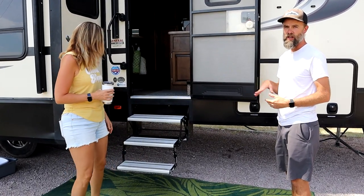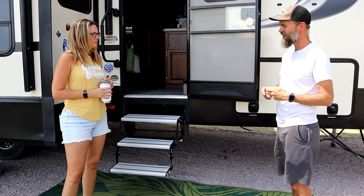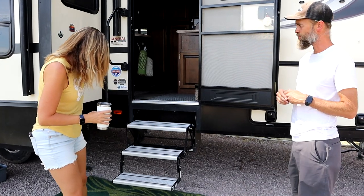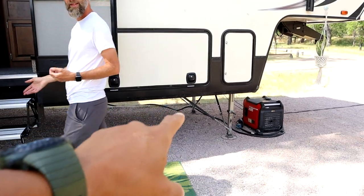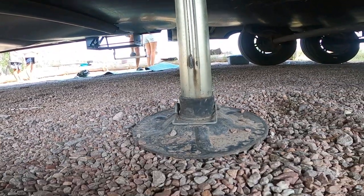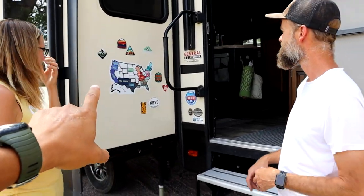This rig comes with a six-point auto leveling system and it's been great — we really haven't had any issues. Every now and then in a funky spot we manually level it, but for the most part it's solid. We also have JT Strong Arm slide braces. Honestly we don't usually tighten them down, so they're mostly decorative, but if we're somewhere for a few weeks we'll cinch them. Our rig is already pretty solid with the six-point system so we haven't noticed much difference.